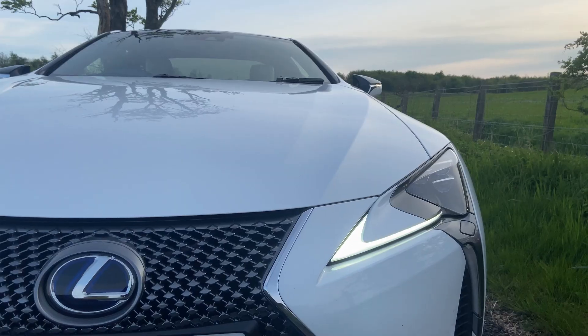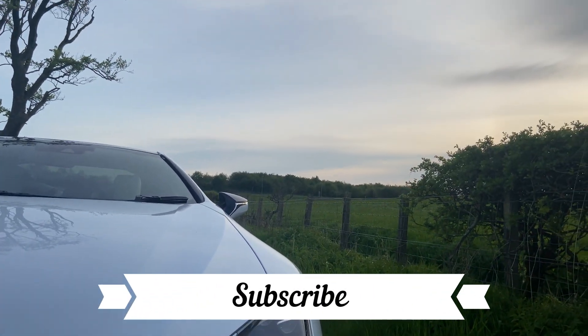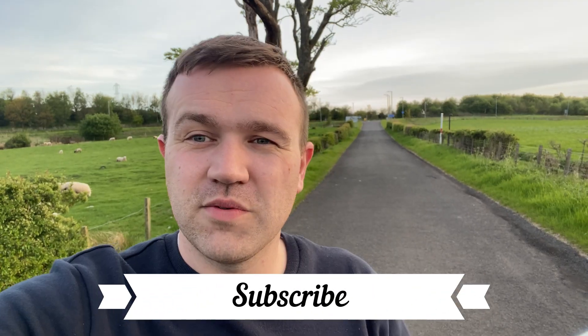I hope you guys enjoyed this unveiling. Very quick, but we'll get many videos out to you guys so stay tuned for more Lexus content. As always, stay safe. Thanks for watching. Ciao.